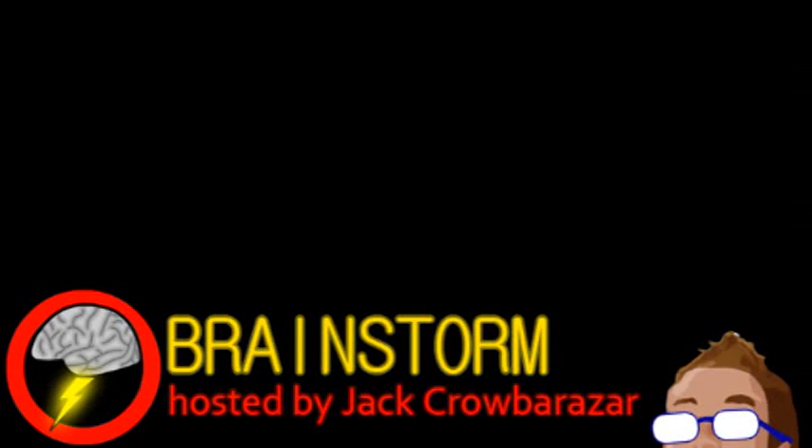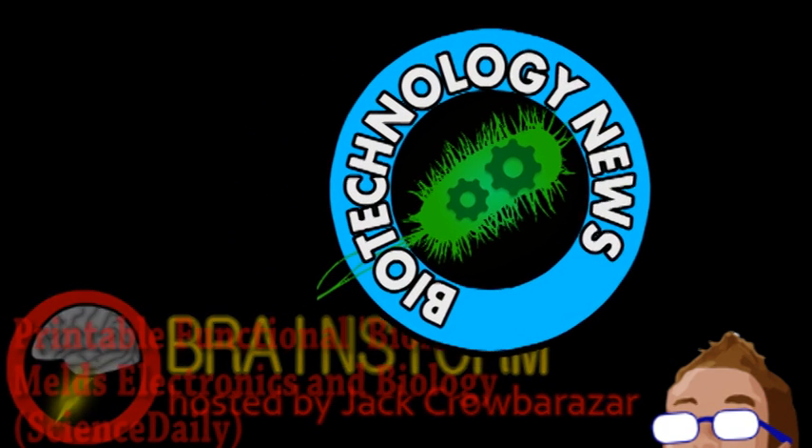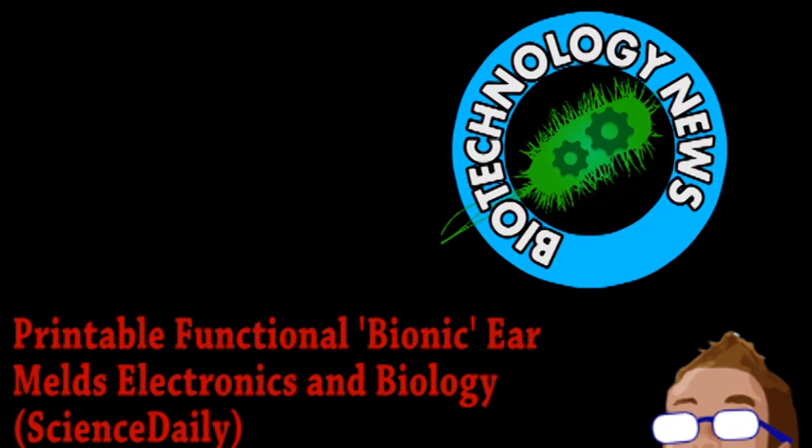Welcome to this week's episode of Brainstorm, where we give you a glimpse into the world of science for Wednesday, May 8th, 2013. If you read the title, you can probably guess our top story comes from the world of biotechnology.